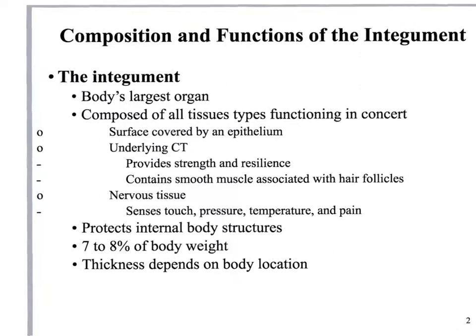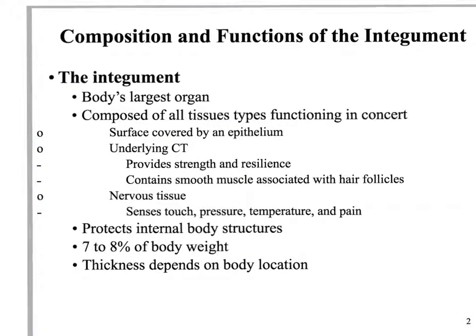The integument is the body's largest organ, weighing roughly 8 to 10 pounds, maybe 12 depending upon size. One reason we study it right after histology is that it's a great lead-in — it has all of the tissues present in the body in one organ. You'll find epithelial tissue, connective tissue, muscle, and nerves all within the one area. It's a good segue from histology into organ systems.